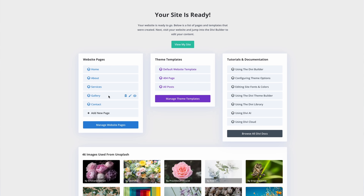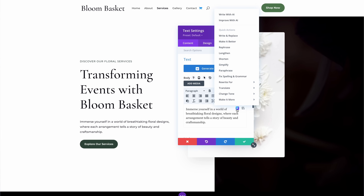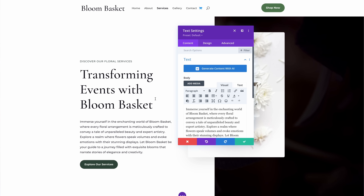Divi AI creates a well-designed and well-thought-out website in no time. And that's not where the AI fun ends, because you can ask it to create new pages and use Divi AI's content, image, and code tools to customize each page further.